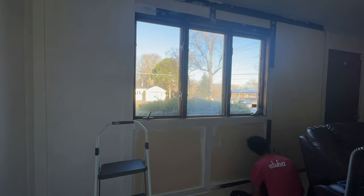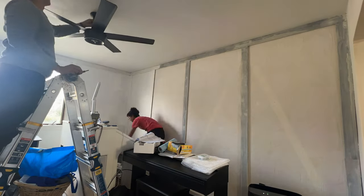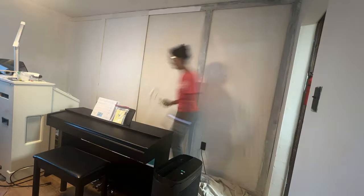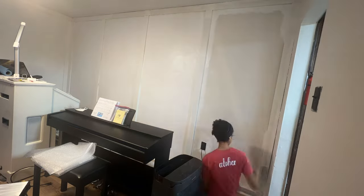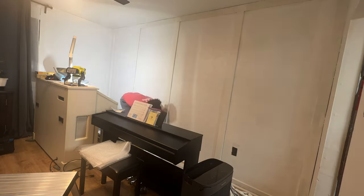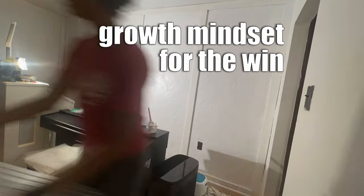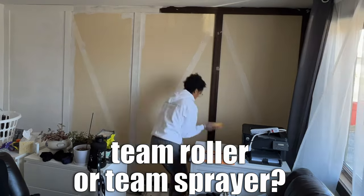The dark stained wooden trim just kept absorbing the paint and turning it yellow. I realized in retrospect that I needed an oil-based primer for the trim, because regular primer was not cutting it. The regular primer was fine for the MDF panels and regular walls, but oil-based primer would have helped me tremendously for the actual wooden trim — I'm pretty sure there were about four layers of primer and paint just to get the trim white. But it's okay, I learned something new.